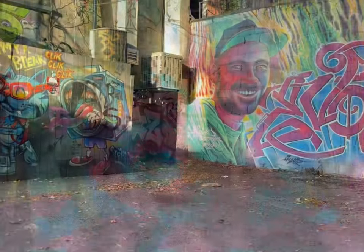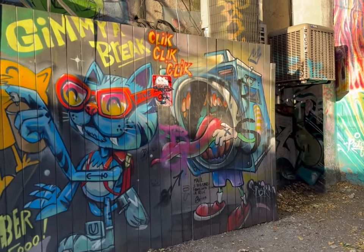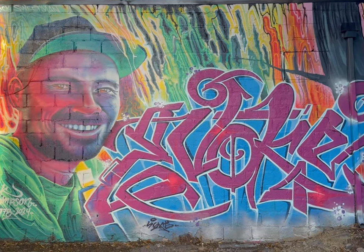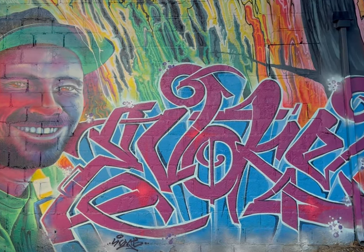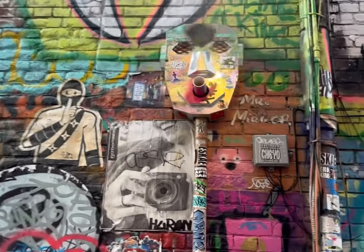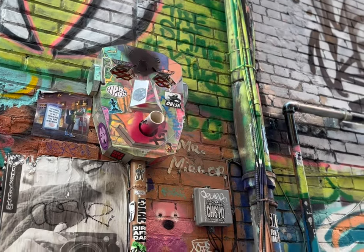Here's that mural finished — the one we saw being created at an earlier date. We were watching those guys spray paint that, and that is what it looked like finished. This is kind of cool — it's been a little marked up but it's like a little transformer robot head there on a furnace vent. Pretty cool.